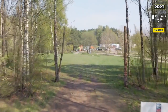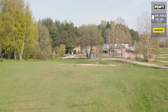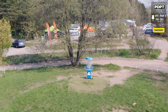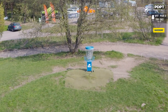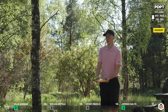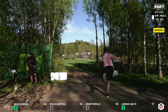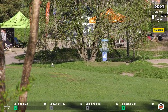Moving on to hole 11, par 3, 361 feet. This one has some teeth all over the place — if you're short, you'll find the hazard; if you're long, you'll find the OB. A lot of players will go with a higher route, trying to spike in and control speed coming into the green, or they'll go with a mid-range. The hazard is there but still leaves you putting for par. I definitely don't throw a putter 361 feet — speak for yourself, Hayden.